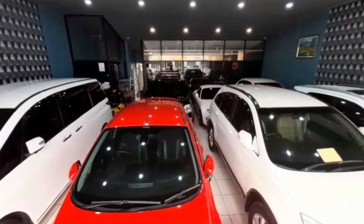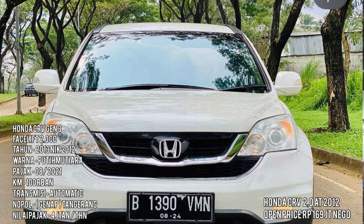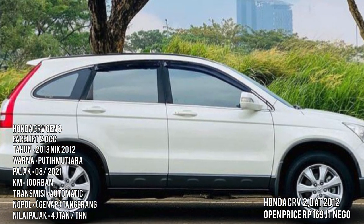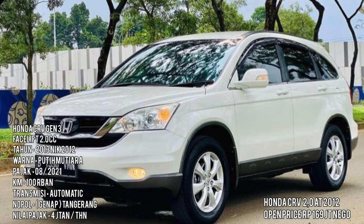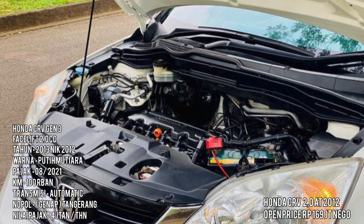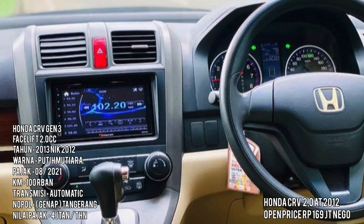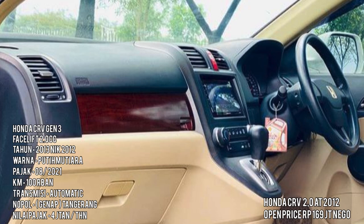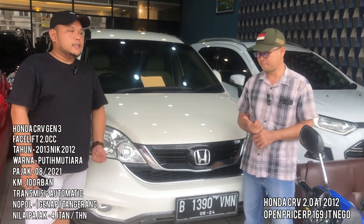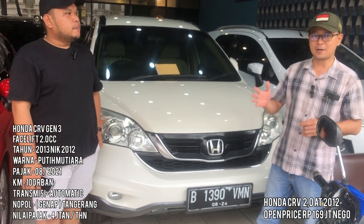Ada Honda CRV Gen 3 tahun 2012, yang 2.000 cc. Plat genap, daerah Tangerang Kota. Pajaknya Agustus mepet tapi bisa dikoordinasi. Warna putih. Kalau ada minor-minor pasti akan di-maintain dan dibereskan oleh Bang Albert.